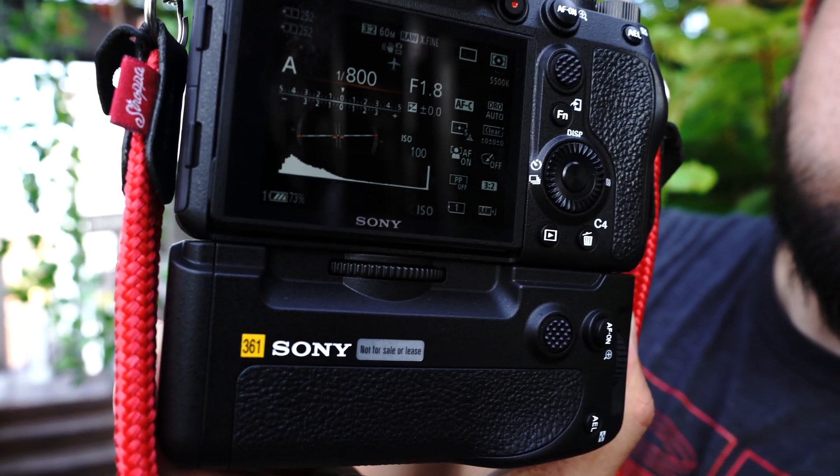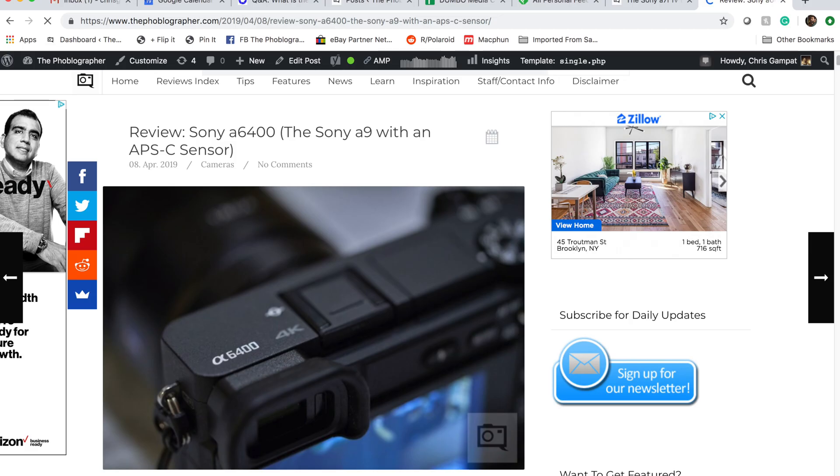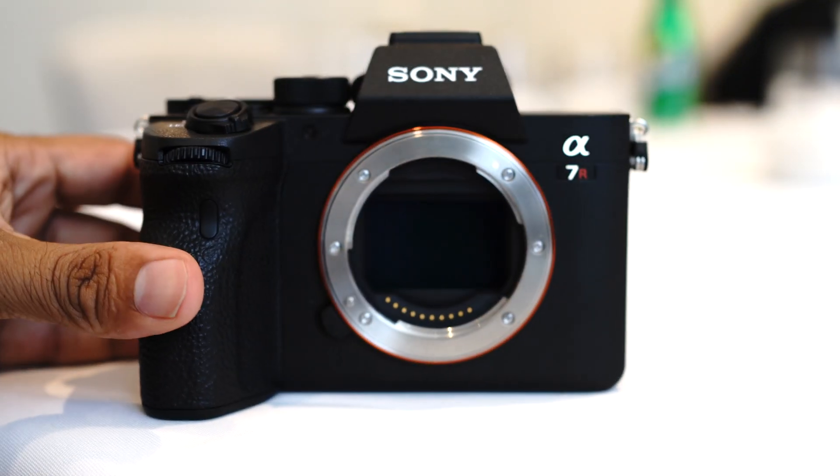A great example of the still strong interest in APS-C is our A6400, introduced in the spring. It's been selling extraordinarily well and has really been driving growth in the APS-C segment. While more affordable full-frame cameras have attracted some users away from APS-C, APS-C cameras with innovation and benefit continue to see very strong market acceptance, reflecting significant interest in subframe cameras among user groups.